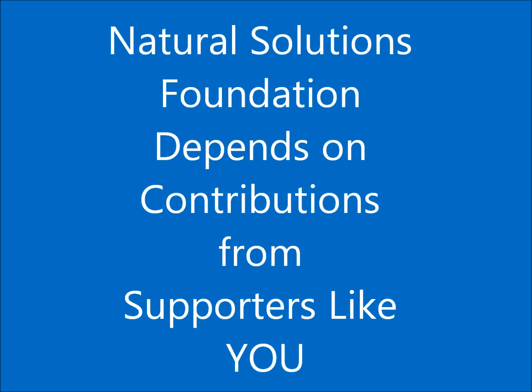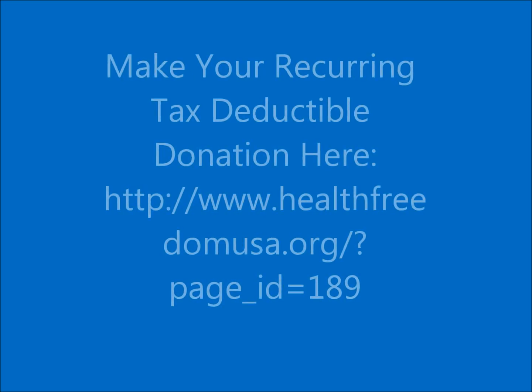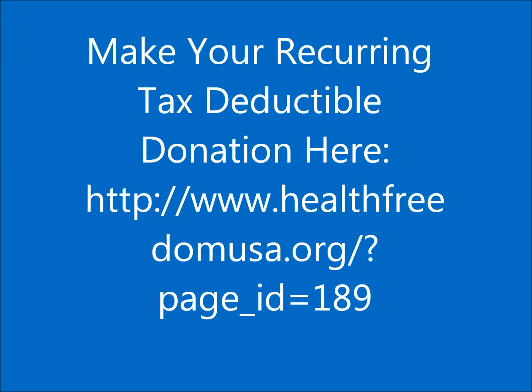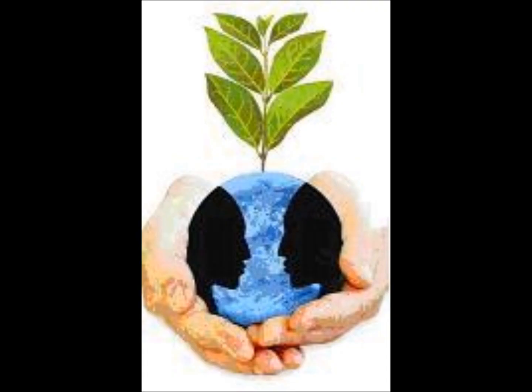Donate. We're a volunteer organization — we are 100% supporter supported.